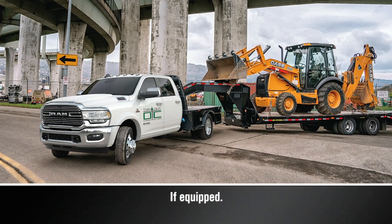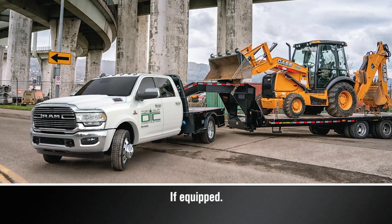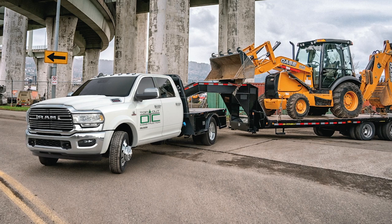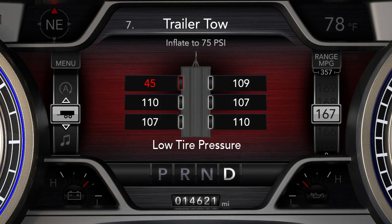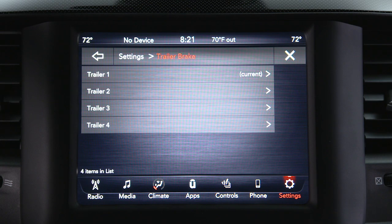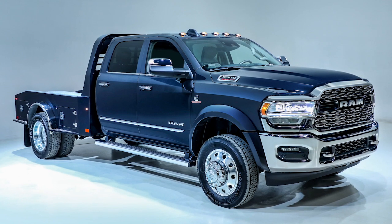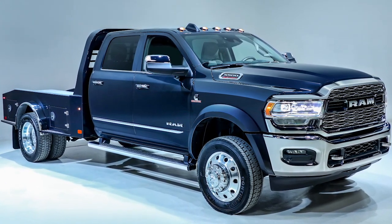The optional trailer tire pressure monitoring system, or TTPMS, monitors the pressure of each tire on your trailer. The instrument cluster will display trailer tire pressures and certain warnings like low tire pressure or system malfunctions. The TTPMS is configured through the trailer settings menu in the Uconnect system. You can configure the number of axles, tires, and tire pressure for a particular trailer, and have up to four trailers stored in the system.